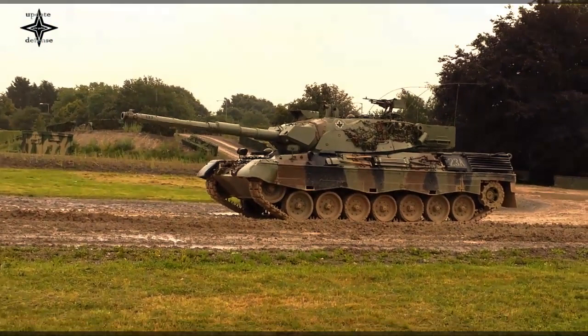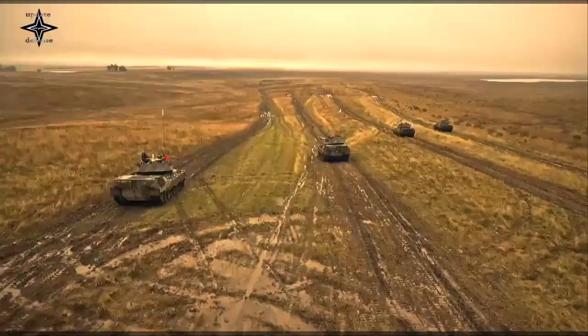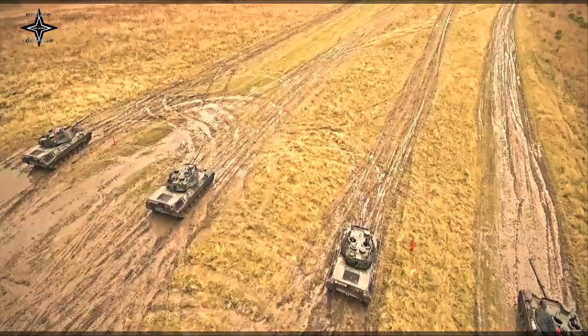In 1984, the Army Command decided to upgrade 132 Leopards to the A5 standard as Leopard 1A5B. The upgrade, which started in 1993, was completed in 1997. It included a new gun firing direction system with thermal imaging, laser rangefinder and a muzzle reference system. At that time, four regiments were still equipped with the Leopard 1A5B.